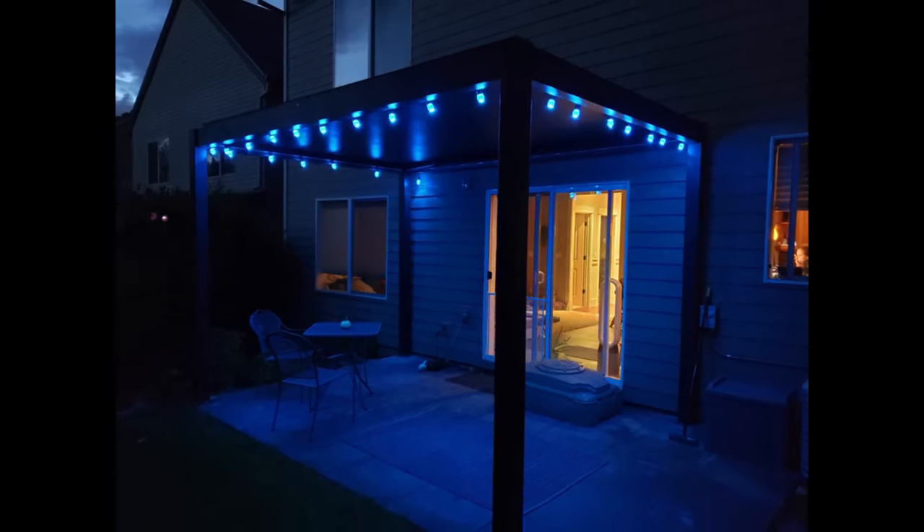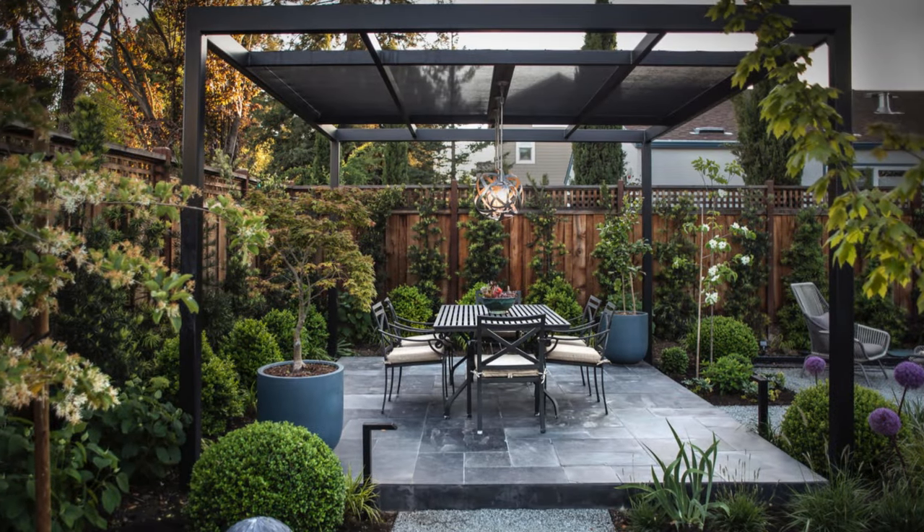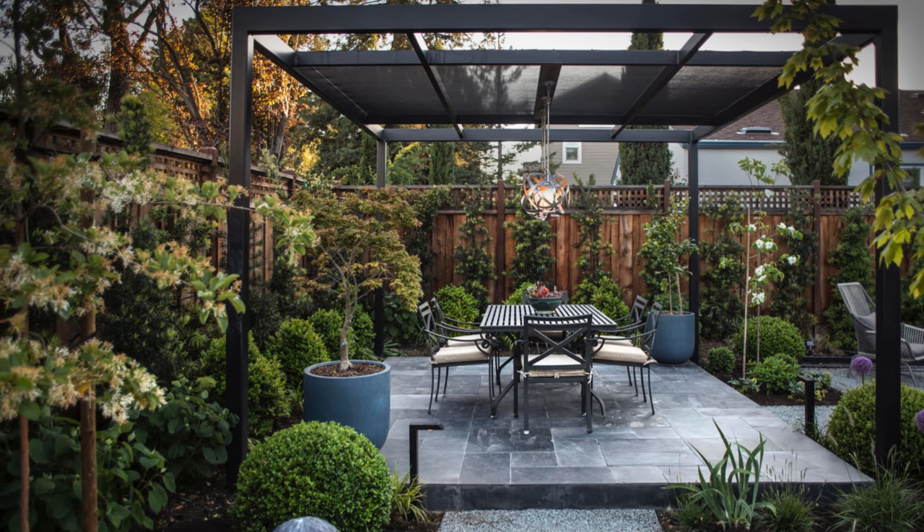A research by the University of Arizona found that pergolas create shade and allow air circulation, making your space more comfortable and enjoyable, especially in hot climates.